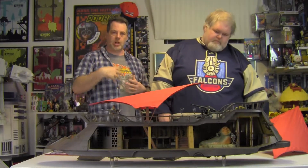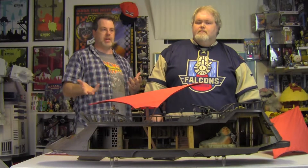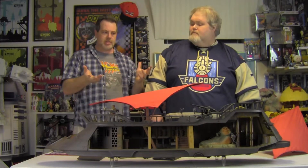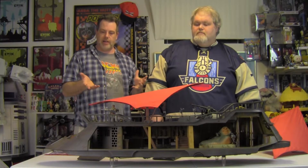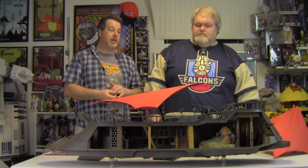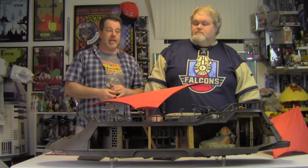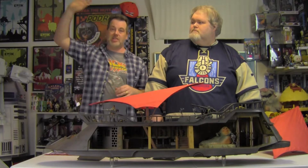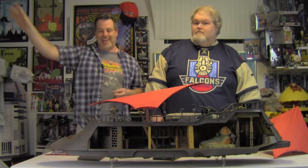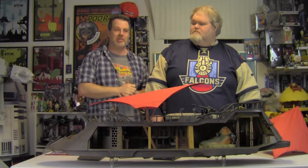Even as somebody who's not a Star Wars collector — just a casual Star Wars fan since the 80s — this is a really cool toy. It's an amazing piece that Hasbro produced for HasLab. Dave's very happy with it. It's got its own place on top of the shelf, which is where Dave pulled it down from very precariously.